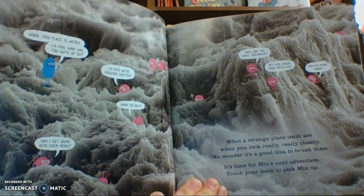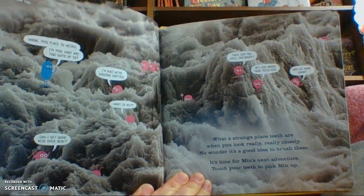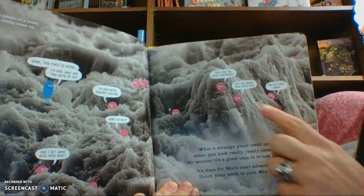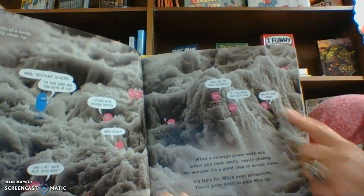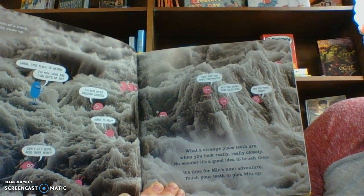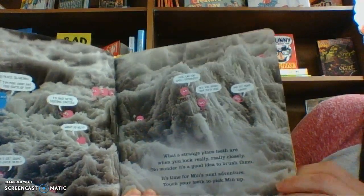Whoa, this place is weird. I'm Min. What are you guys up to? I'm Ray. We're digging cavities. Want to help? Can I get some acid over here? Can you smell toothpaste? Hey kid, brush your teeth less. And eat more candy. What a strange place. Teeth are weird when you look really, really closely. No wonder it's a good idea to brush them. It's time for Min's next adventure. Touch your teeth to pick up Min.